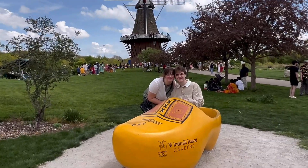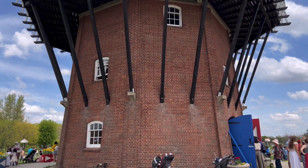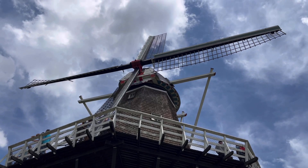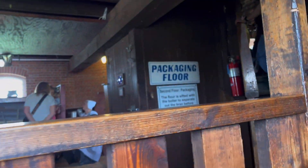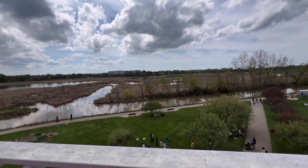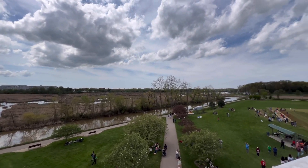Let's go! Okay, we're going up. All right, going back up more.